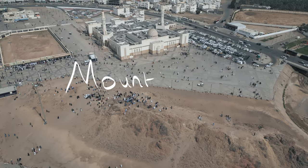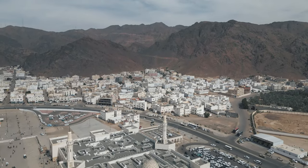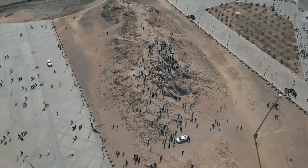The next stop on the Ziyarat is Mount Uhud. People sometimes think it's just one mountain called Uhud, but it's actually an entire mountain range. This is where the Battle of Uhud took place, and many companions of the Prophet were martyred here. Come here, reflect, make dua at the graveyard, and if you want you can climb all the way up.